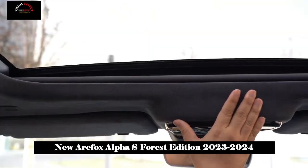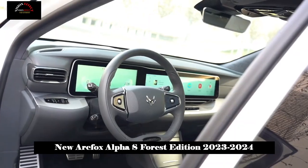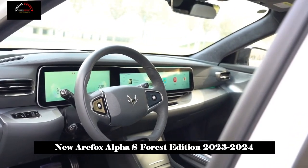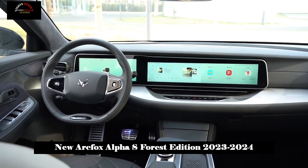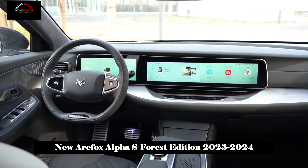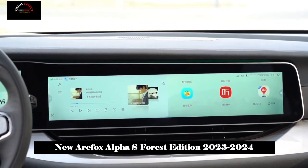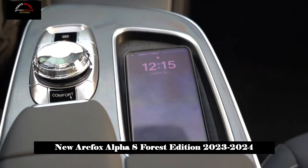In order to facilitate operation, the electric trunk and sensor opening feature are standard across all series, and the AR laser sensor opening function has been added since the 735 version. AR laser sensor activation is very interesting — it is not like stretching your legs. Instead, when you approach the vehicle, a logo is projected on the ground and you can open and close the trunk by pressing the projection.